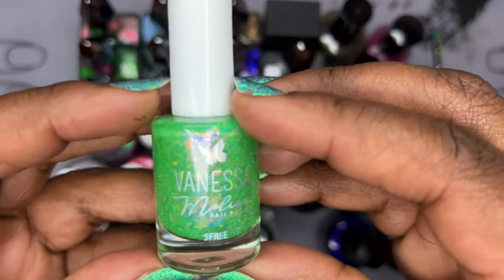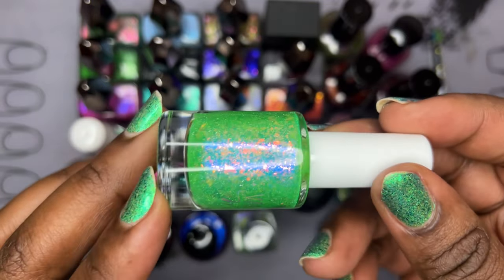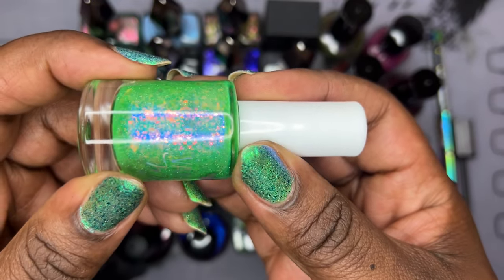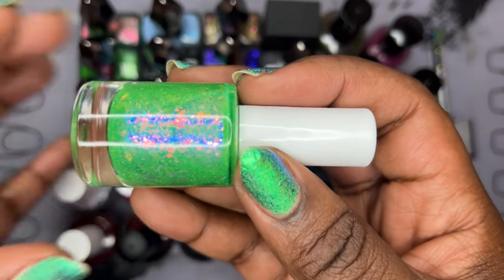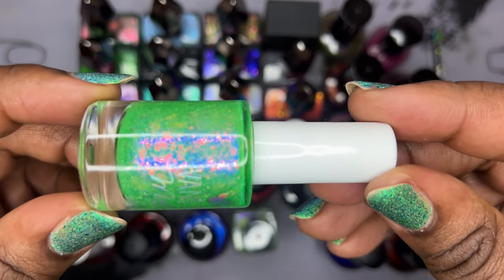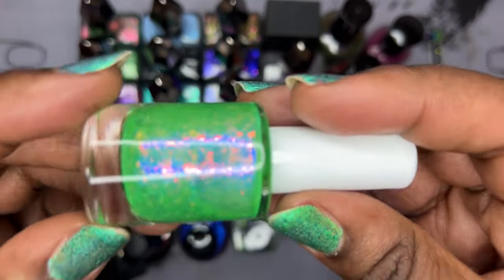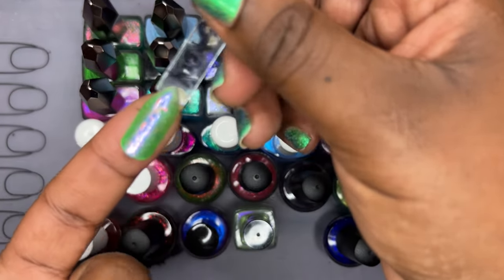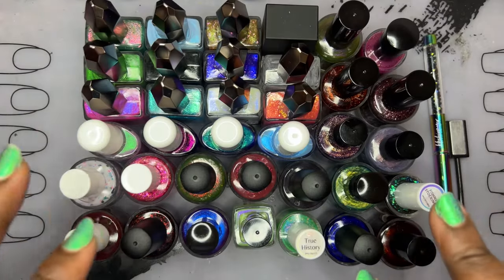The very last September PPU purchase is Vanessa Molina's 'True History,' based off the true story of Hansel and Gretel. This definitely falls into a Halloween polish with that green — it's a slime Nickelodeon green base with just a hint of neon but a bit dulled, which I like. It also reminds me of a really pretty Van Gogh painting, like a spring garden, so it's going to go on my spring rack. This builds up beautifully in three coats and those flakies are absolutely breathtaking.